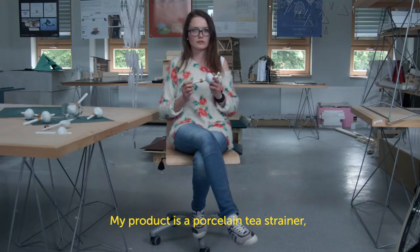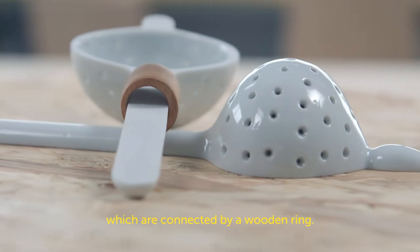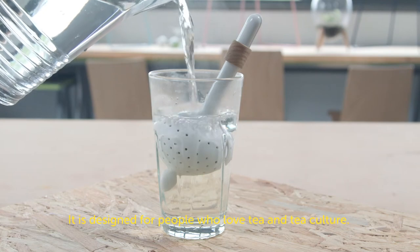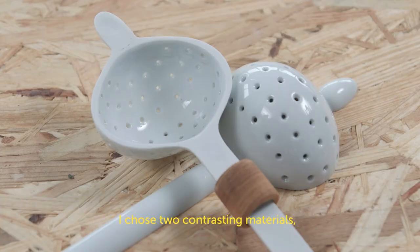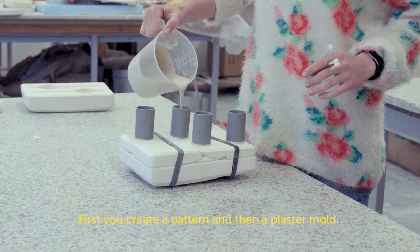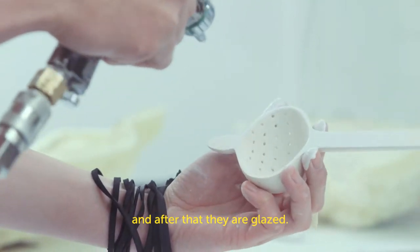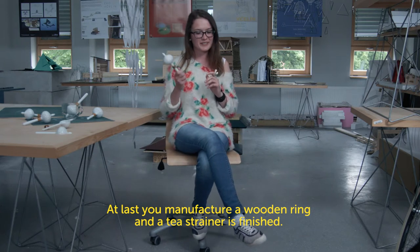My product is a porcelain tea strainer. Holes are drilled into it, it is dried, then fired in the first bisque firing, glazed after the first firing, and then put into the final firing. A wooden ring is made for it, and the tea strainer is finished.